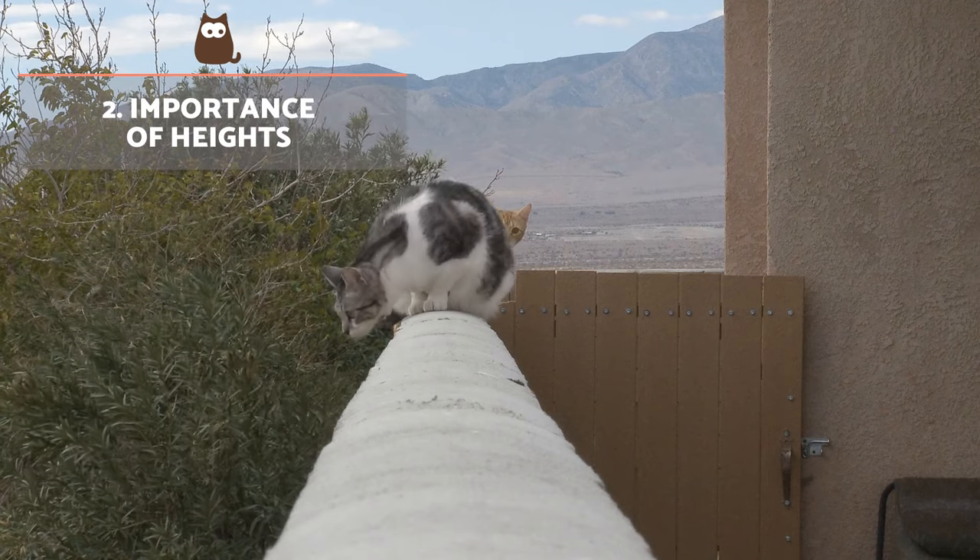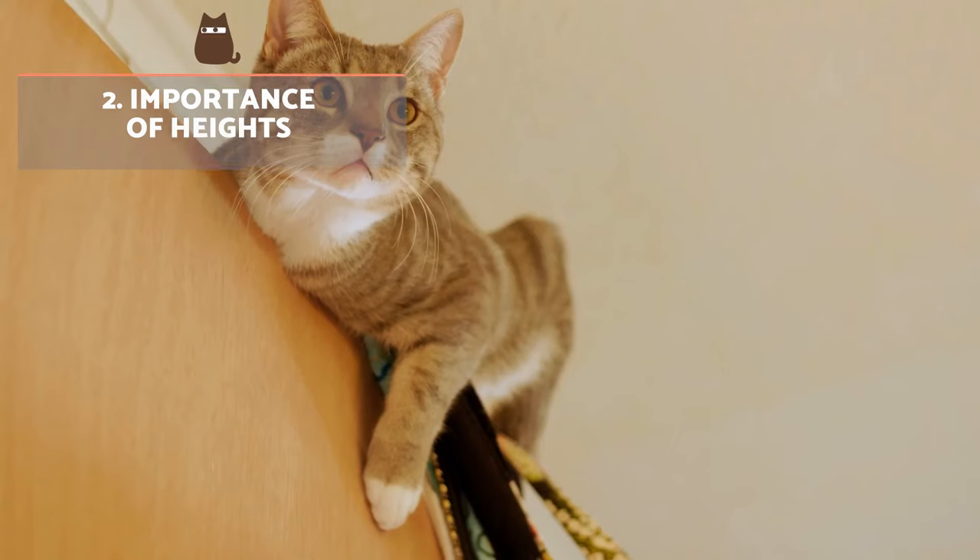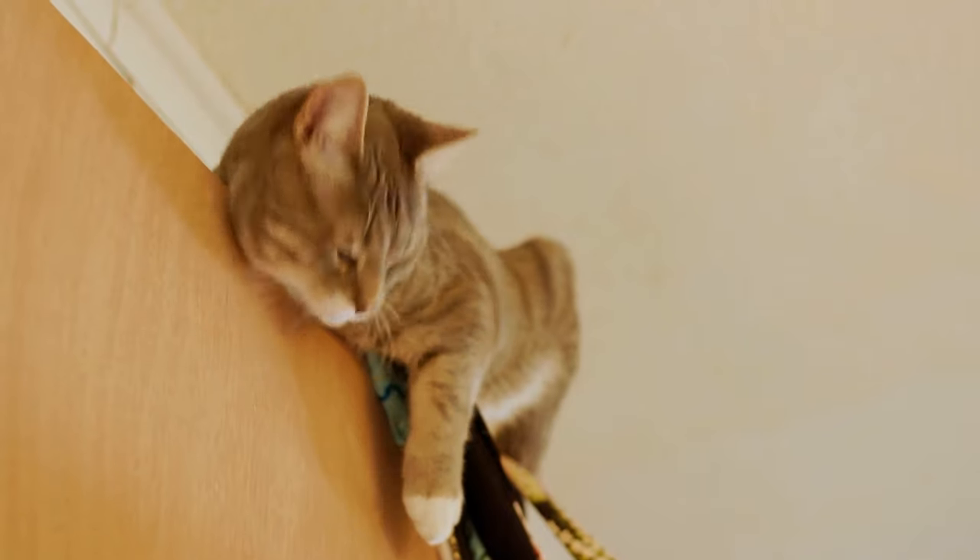Importance of heights. Every cat is an individual, but there are some preferences which are generally applied to felines. A love of heights is common in very timid cats and hyperactive cats alike.